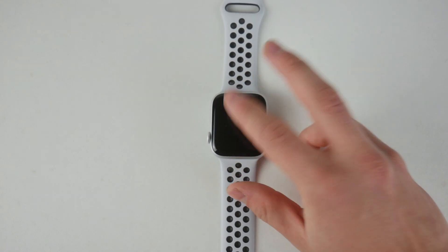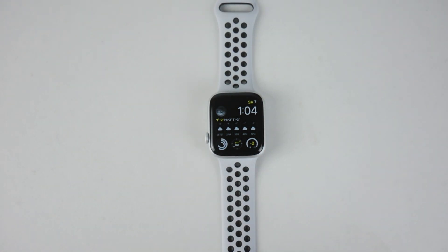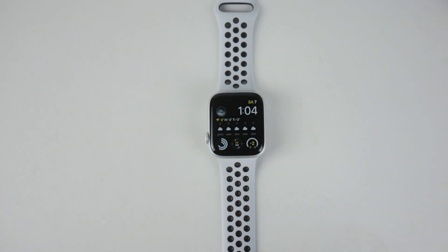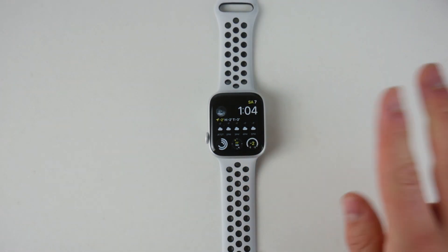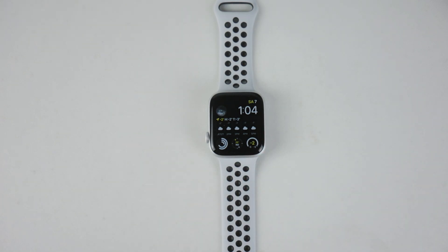There aren't any specific features described in the software update, except for the AirPods Pro support. But what I noticed running watchOS 6 out of the box on the Series 5 was that on the home screen I didn't have the option to swipe up to the control center all the time — it just wouldn't react to my touch. Maybe like 70% of the time it worked, and 3 out of 10 times it didn't react. Now it works, so some of the bug fixes are real and things run a lot smoother.